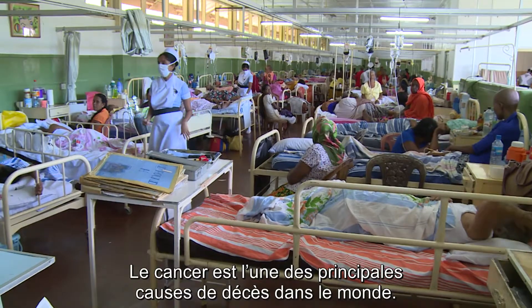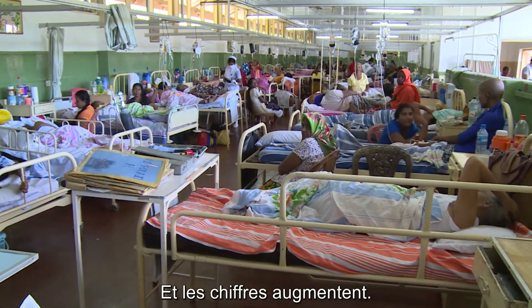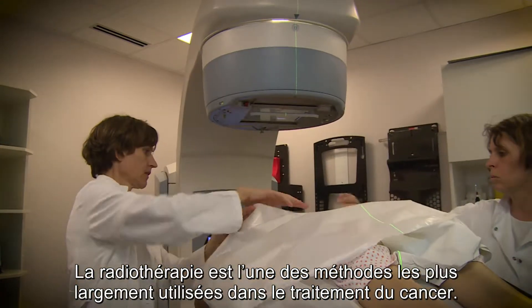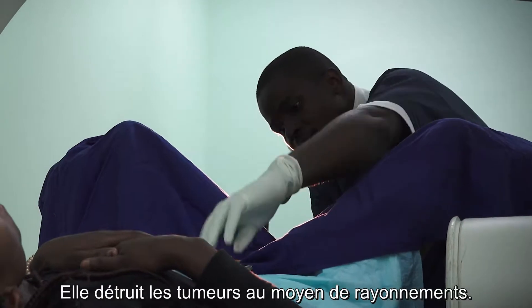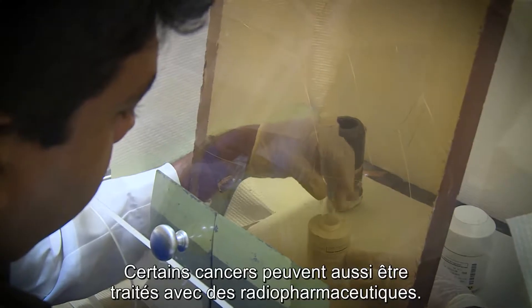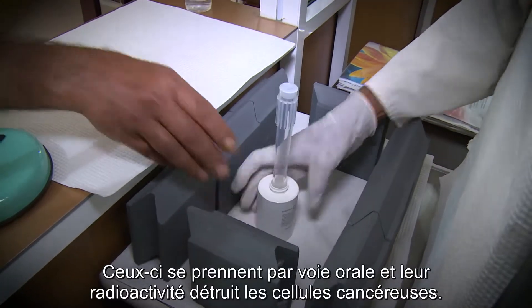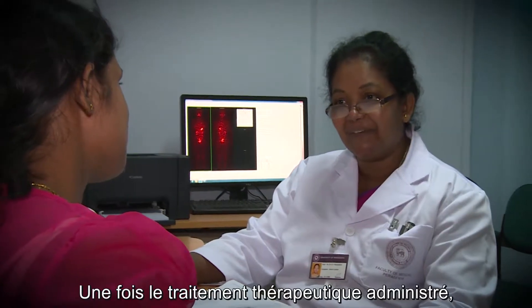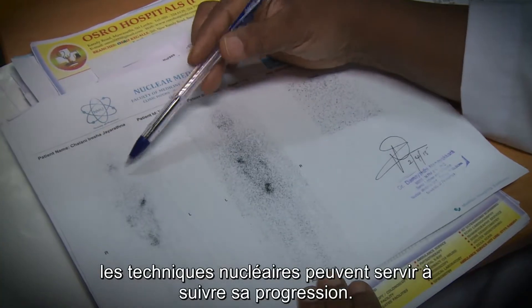Cancer is one of the main causes of death worldwide and it's on the increase. Radiotherapy is one of the most widely used methods for cancer treatment. It uses radiation to destroy tumours. Some cancers can also be treated with radiopharmaceuticals. These can be taken orally and cancerous cells are destroyed through their radioactivity. Following treatment for cancer, nuclear techniques can be used to monitor the progress of the therapy.